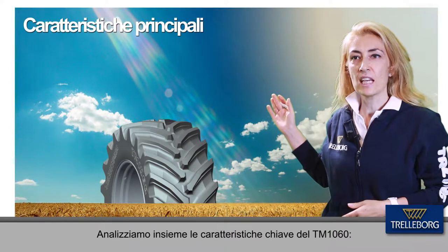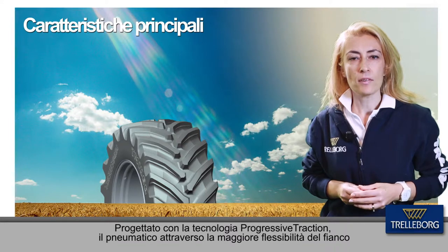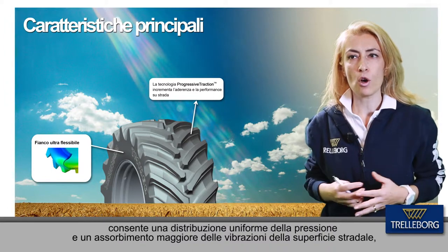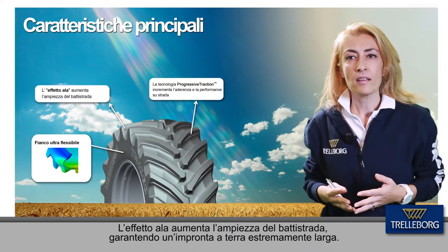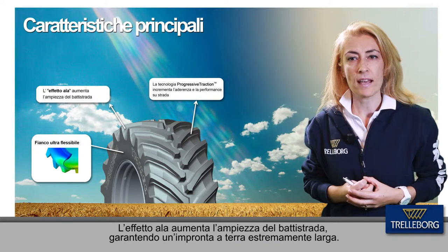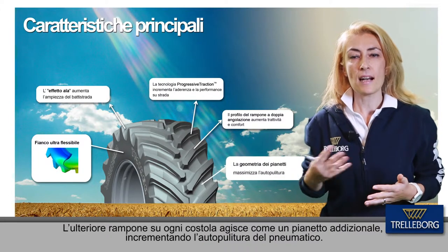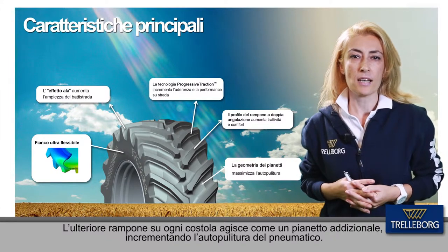Let's see together the key product features of TM1060. Engineered with the progressive traction tread pattern, the tire has a flexible carcass which guarantees an even pressure distribution and the absorption of road surface roughness, assuring a smoother ride. The wing effect maximizes the tread width providing extra wide footprint area. The dual angle of the lug increases traction as well as comfort for the operator. The extra lug behaves like an additional T-race, improving the self-cleaning capabilities of the tire.